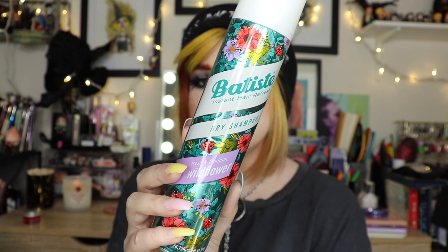Another dry shampoo — this one is from Batiste. Not much to say about it; Batiste is one of my favorite dry shampoo brands, but I don't buy it anymore.